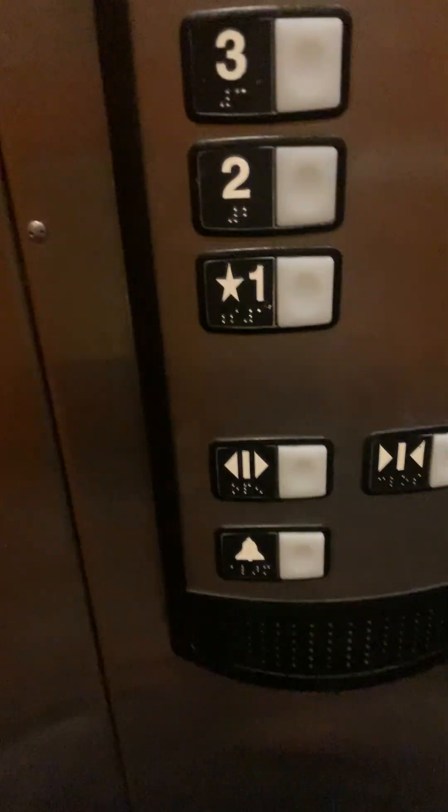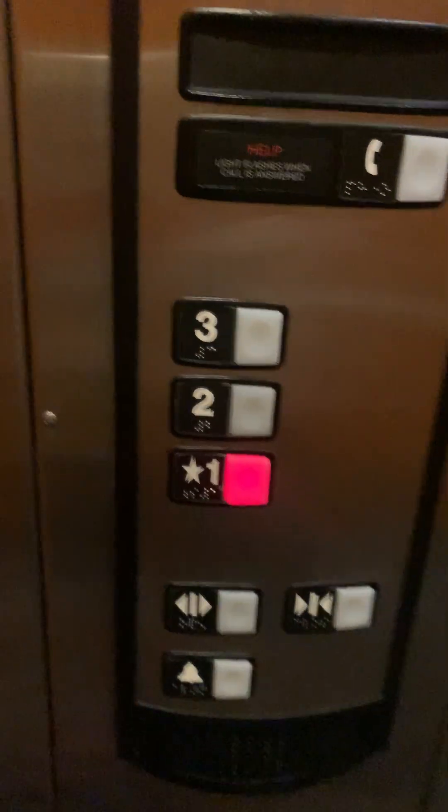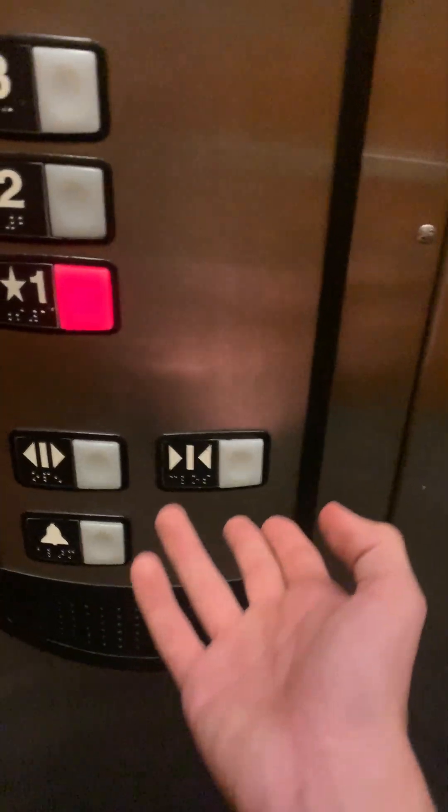It doesn't creak as much as a normal HT because it's older. Let's get on the wall — one of the quietest HT cabs ever, right here. Going down.